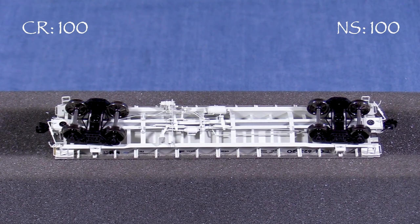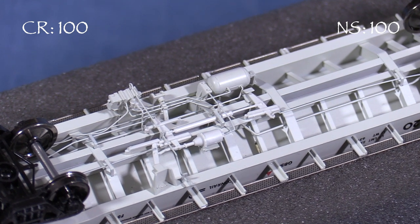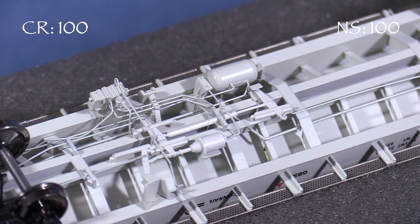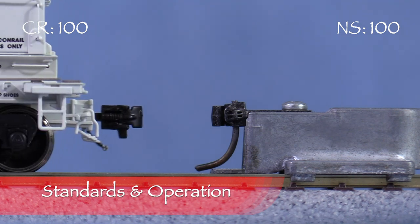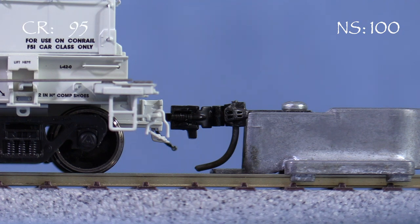Underneath, the car has all the detail most modelers could want. The brake components are freestanding. Most of the brake plumbing is wire and not plastic, so it's straighter and more durable. The trucks have black and metal wheels that are insulated on one side. Both cars have Scale Trains knuckle couplers on both ends. The coupler on the A end of the Conrail car is slightly low, so I'm taking 5 points.